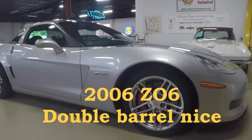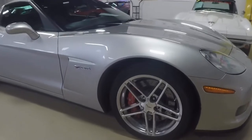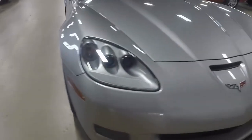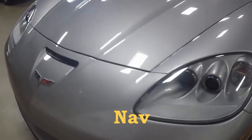Hello, this is Jan Hermstad at Baye Vett with a little preview of a car that I just took in on consignment with only 9,000 miles on it. It's a 2006 Z06. Yes, it does have nav in this extremely clean garage-kept Georgia car.